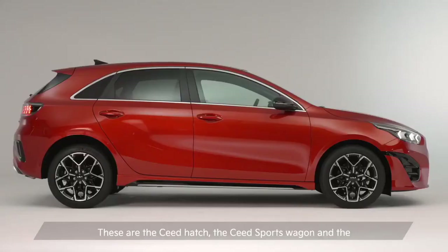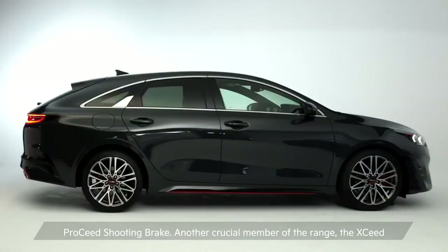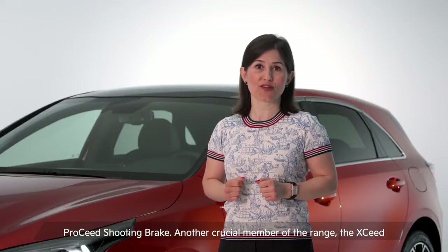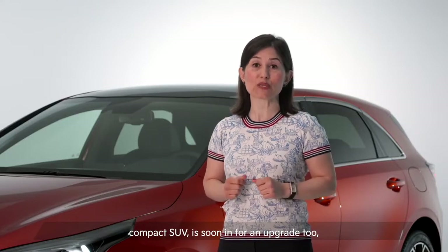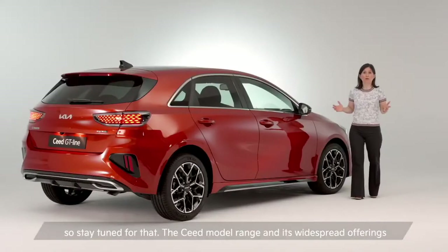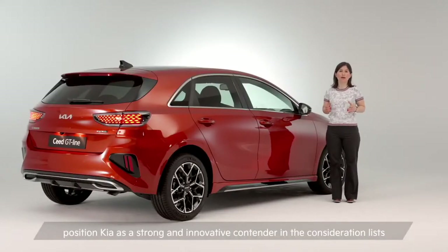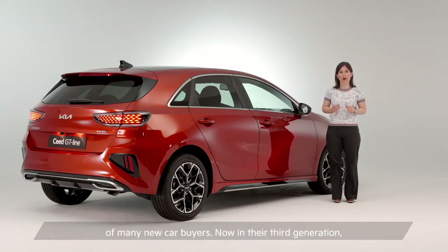These are the Seed 5-door hatch, the Seed sports wagon and the Pro Seed shooting brake. Another crucial member of the range, the Exceed compact SUV, is soon in for an upgrade too. The Seed model range and its widespread offerings position Kia as a strong and innovative contender in the consideration list of many new car buyers.